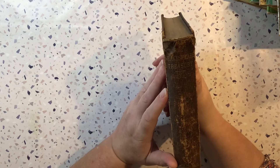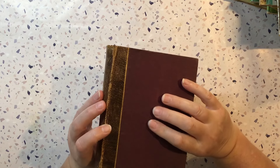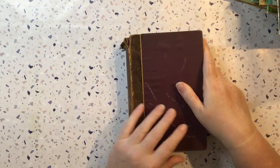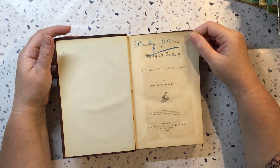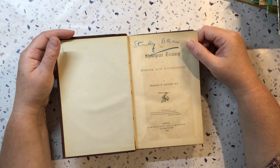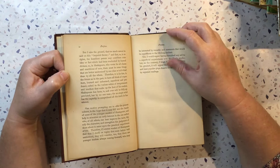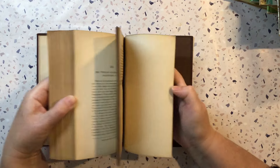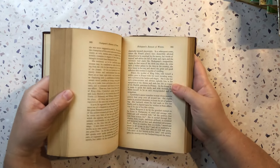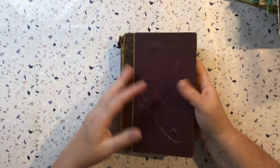Next we've got some more vintage or antique ones. This is Shakespeare's Treasury — I really love this spine. This one's 1869, so older than I thought. Yeah, you can feel the print on these old ones. So nice pages in that one.